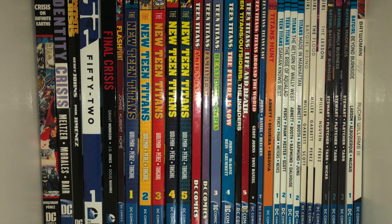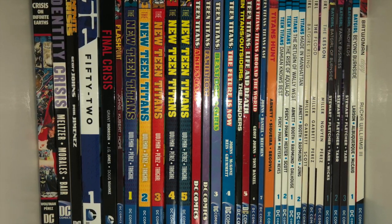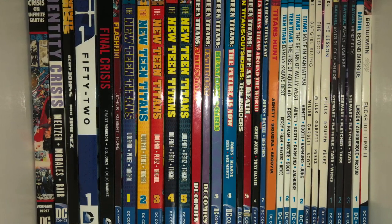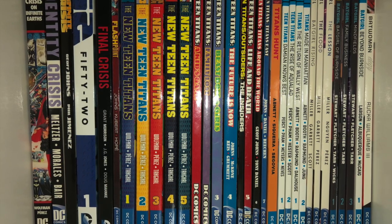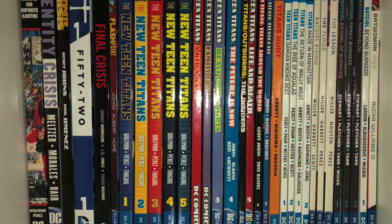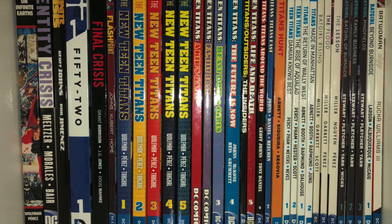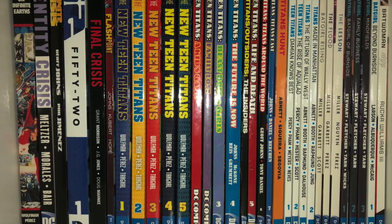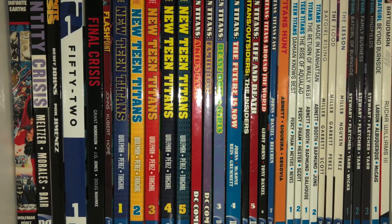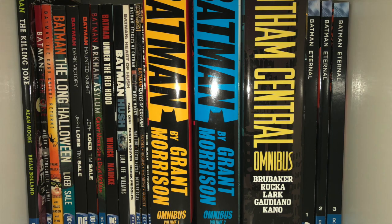In the back we have DC events mixed in with Teen Titans. You got the Crisis stuff: Crisis on Infinite Earths, Identity Crisis, Final Crisis, 52, Flashpoint. Then we move on to New Teen Titans, which I forgot to continue collecting, the Jeff Johns Teen Titans run, and then the Titans and Teen Titans from Rebirth. Followed by a few Batgirl volumes — you've got Stephanie Brown material, Burnside Babs, and Batwoman from Rucka.